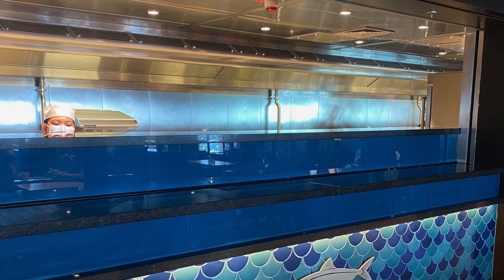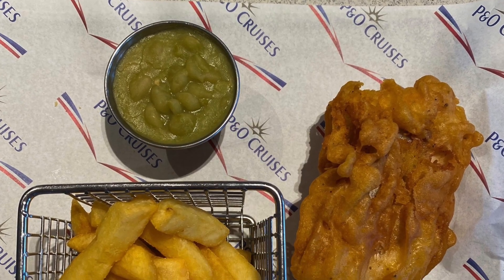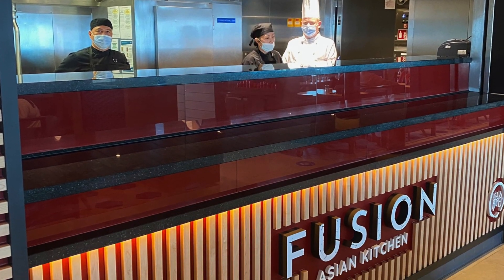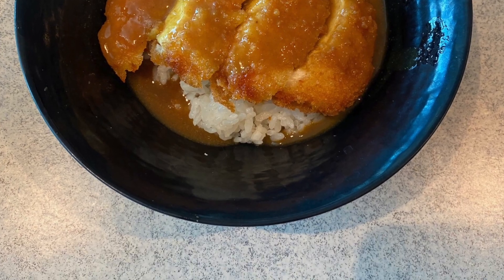The first kiosk is the Hook Line and Vinegar, doing some of the best fish and chips at sea. The second option is Fusion, which is Asian food, so you can pick up a massaman curry, a tofu curry, or a chicken katsu curry if you fancy it.